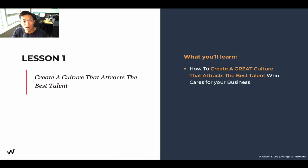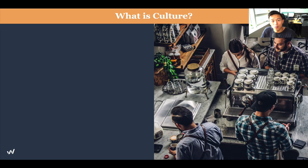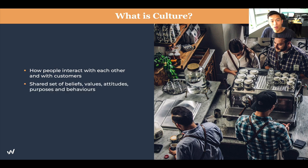In this lesson, you're going to learn how to create a great culture so that you can have staff that take care of your business like their own. To start off, we need to define what culture is. Culture is how people interact with each other and how they interact with your customers, through a shared set of beliefs, values, attitudes, purposes, and behaviors. This shows up in your work environment, your vision, mission, and the values and goals you have for your staff.